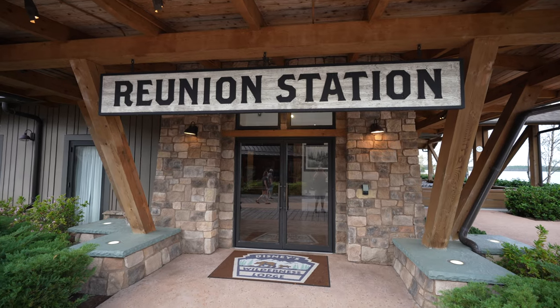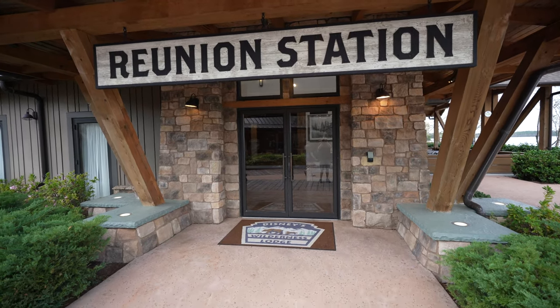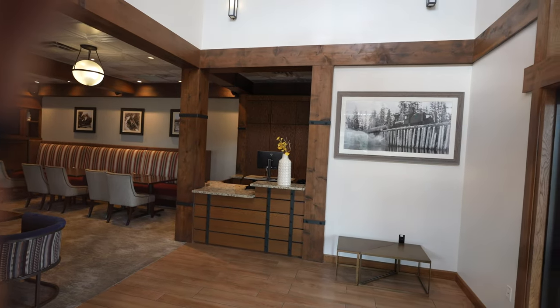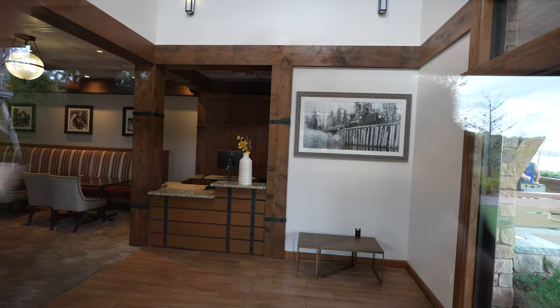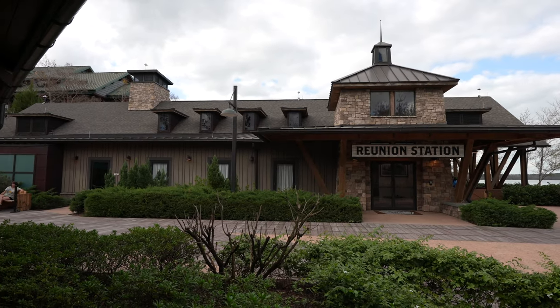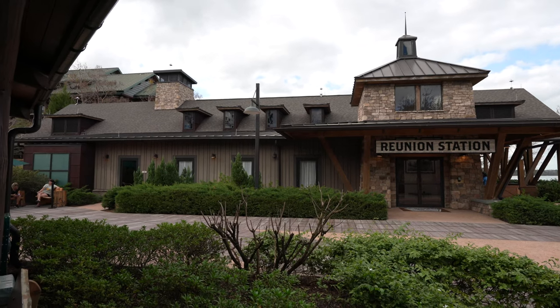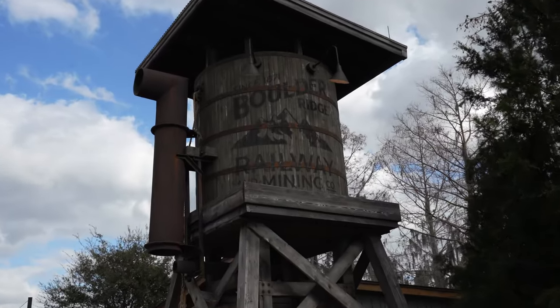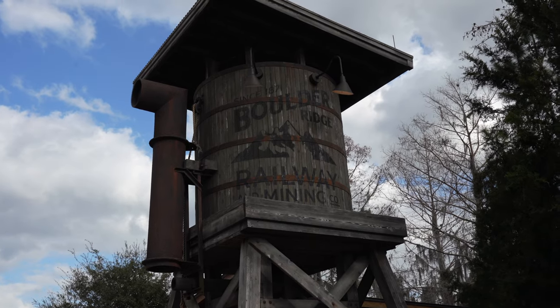Across from me currently is Reunion Station. I had to actually look up and see what this was — I wasn't familiar with it. It was a community space for DVC members here at Boulder Ridge and Copper Creek Villas. It's not currently being used — it's closed. Evidently they had trouble attracting people to the space, but they used to do wine tastings and photography classes. Currently not being utilized.